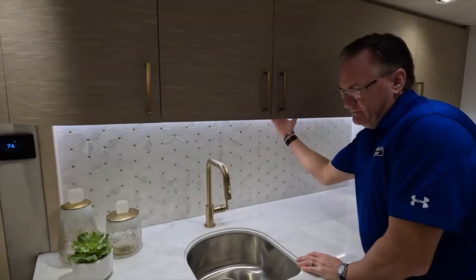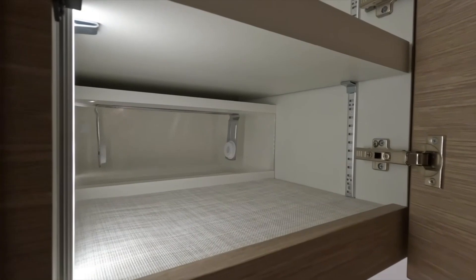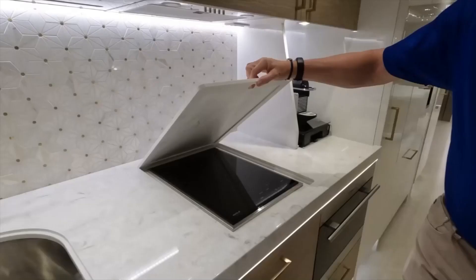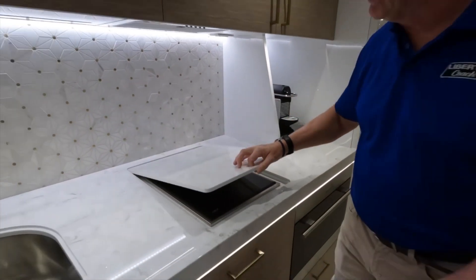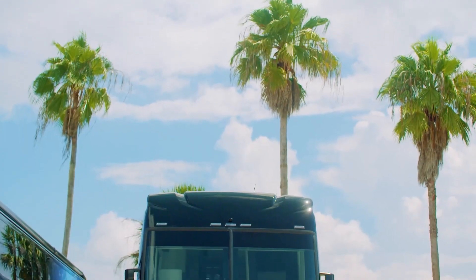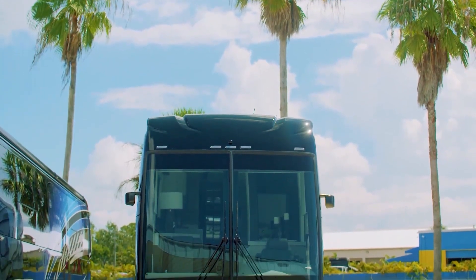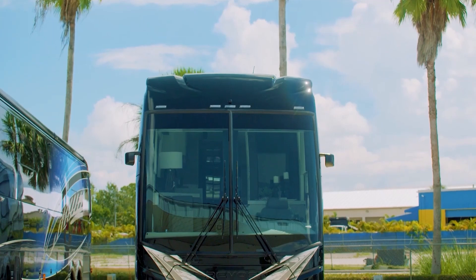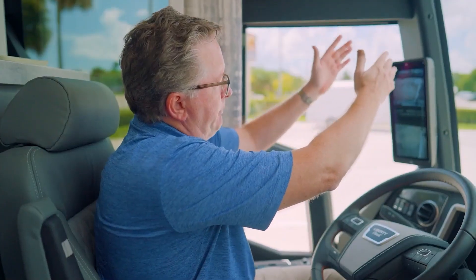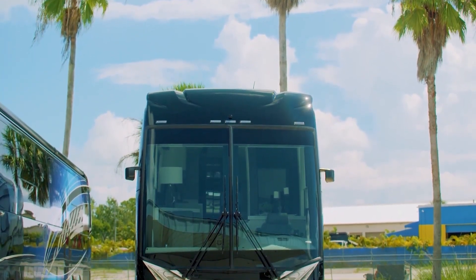Perhaps most impressive is the level of craftsmanship that goes into every aspect of the Fairfield — from the hand-stitched upholstery to the meticulously finished cabinetry, every detail has been carefully considered and executed with the utmost precision. It's this attention to detail that sets the Liberty Coach Fairfield Edition apart from the competition, and solidifies its place as one of the most luxurious RVs on the market. Under the hood, the Fairfield is powered by a Freightliner XCR chassis and a Cummins ISX-15 engine, delivering a smooth and powerful ride, with a state-of-the-art air suspension system ensuring a comfortable and stable journey no matter the terrain.